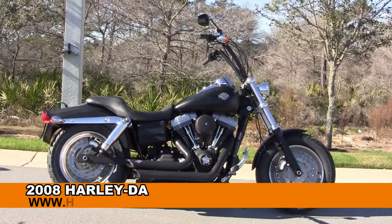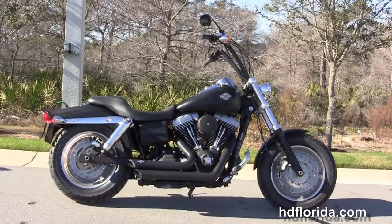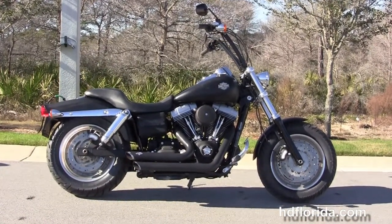Welcome everyone to the world famous Harley-Davidson of Panama City Beach. Today I've got for you this dynamite used 2008 Dyna Fat Bob.